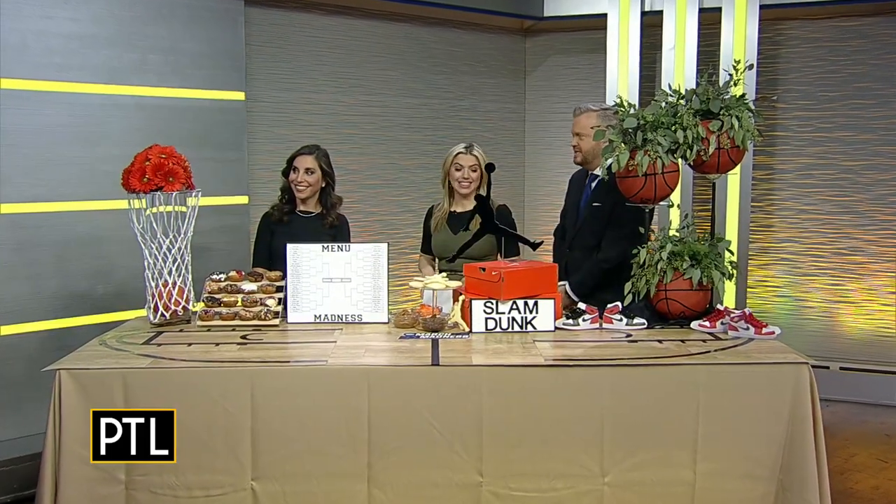This week, Pittsburgh rolls out the red carpet for basketball fans as a host city for the first round of the NCAA tournament. Here to help us transform your space into a slamming celebration zone is Sherry Zatman from Perfectly Planned by Sherry. This is March Madness Made Easy.